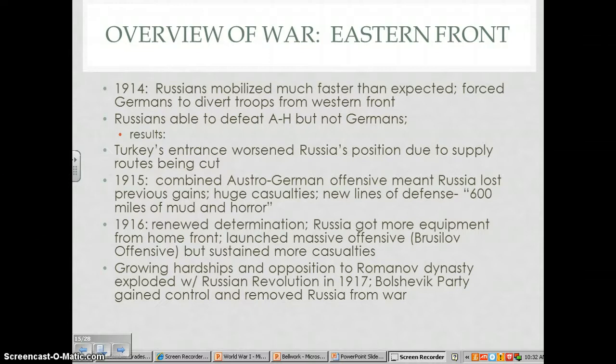The Russians had to set up a new line of defense, and you can see on the map where it extended — from the Baltic Sea down to the Black Sea — known as the Eastern Front. It was a much greater distance than the Western Front. It became known as '600 miles of mud and horror' because of the trench fighting and other conditions that soldiers faced.